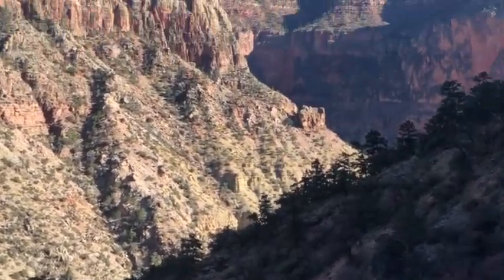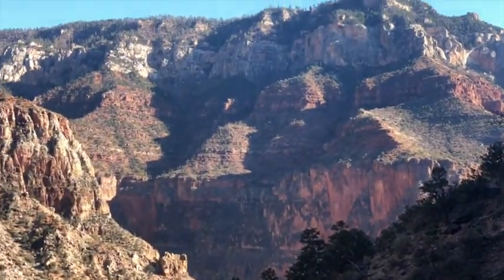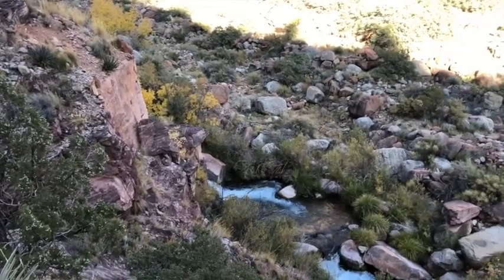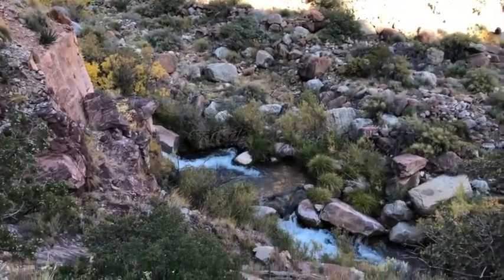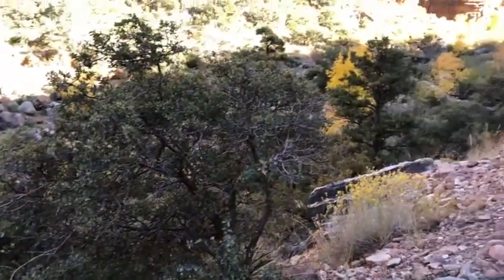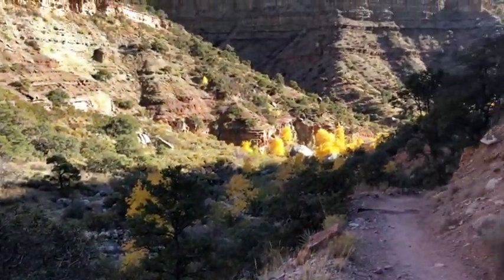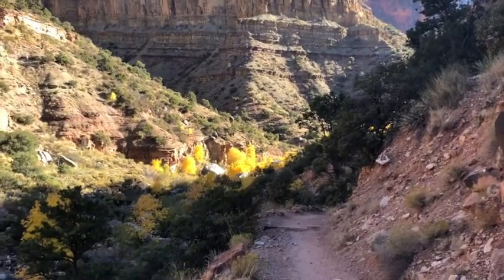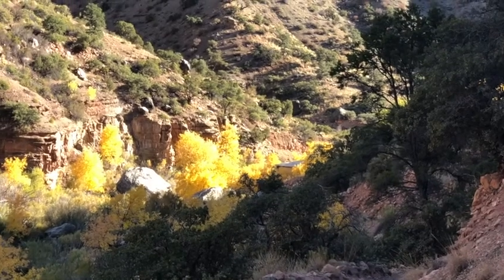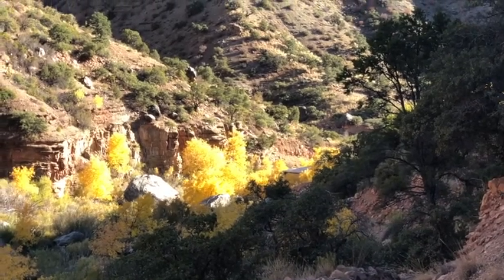I guess eventually we'll get over there. This is Roaring Springs, I believe, and it's a pretty significant river — it's definitely not the Colorado though. There's some sort of structure down there. I'm wondering if that's like a rest station or if that's my actual camp, although we're only about six miles in.